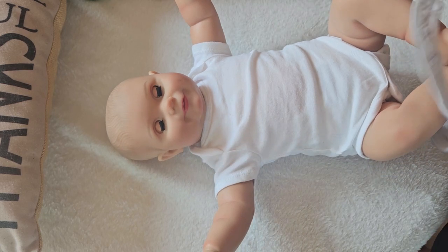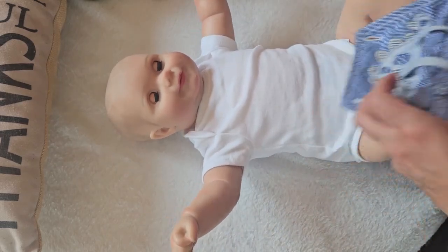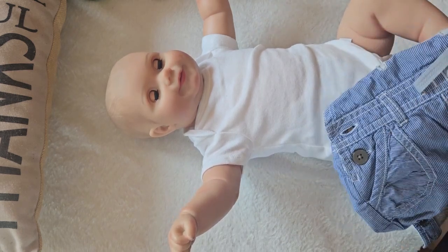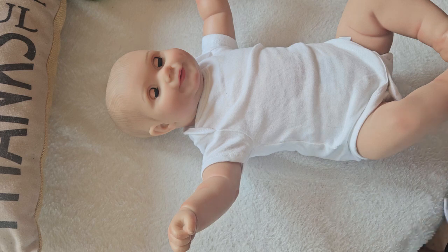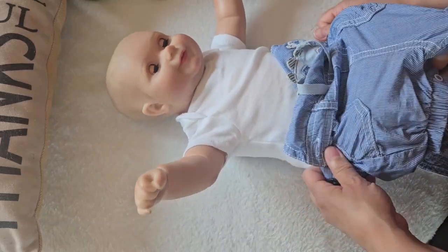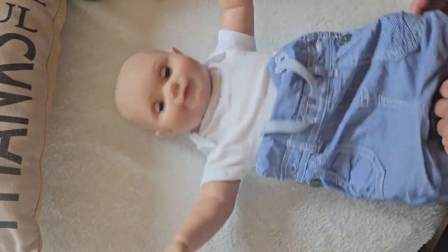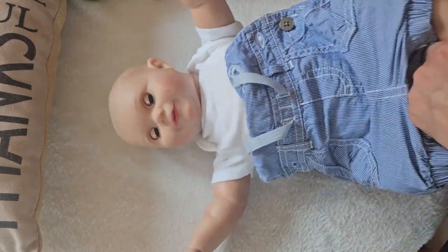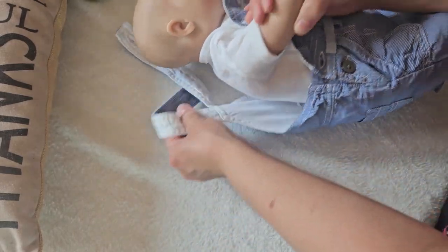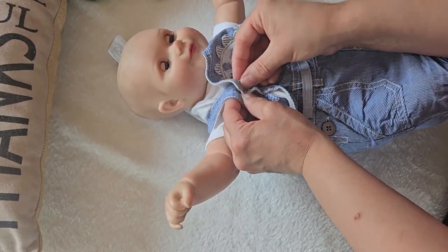I'll put these adorable overalls on him. I won these overalls in a giveaway many years ago, and the sad thing was that because I won them from the States and they came up to Canada, I had to pay duty fees — it was actually expensive, like thirty dollars. At that time I didn't really have an extra thirty dollars, so I had to wait to pick up my own giveaway.